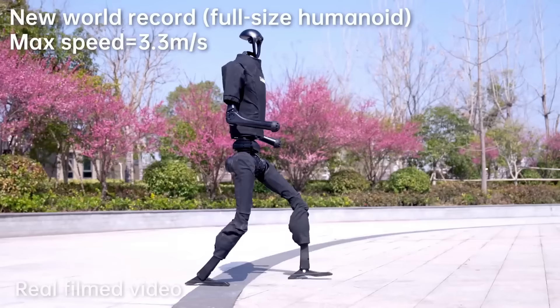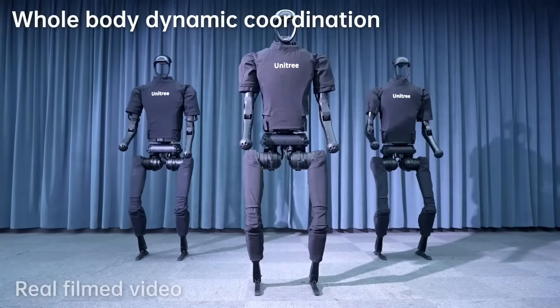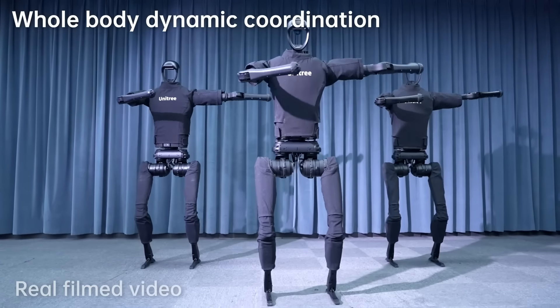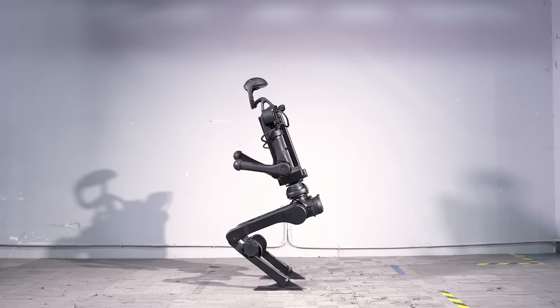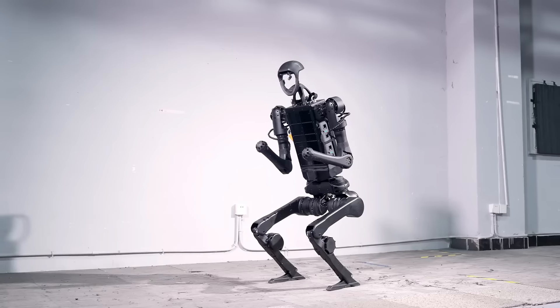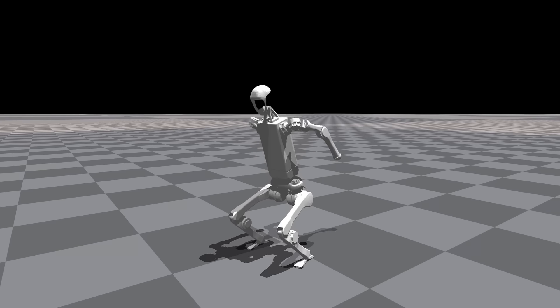Back to Unitree — a few months ago they unveiled this H1 Humanoid Robot, which got a lot of attention. It can walk and run at incredible speeds, plus it can easily navigate through difficult terrain. And it can do crazy acrobatic skills like backflipping, which is learned using reinforcement learning in simulated environments.